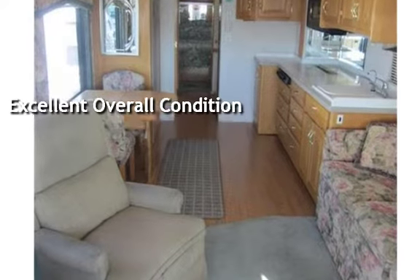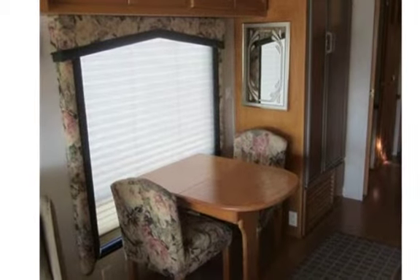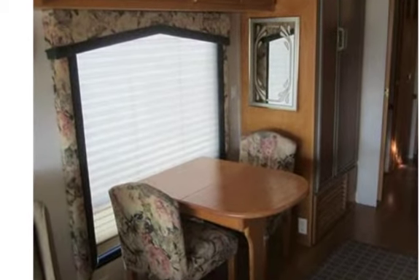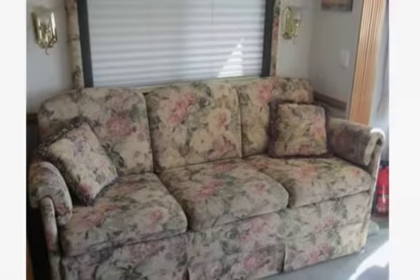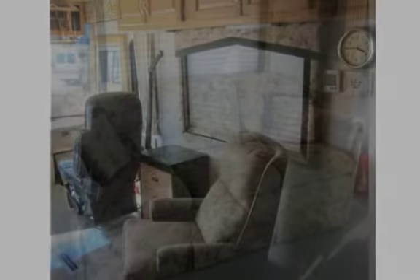Don't let mileage fool you — this diesel pusher from Newmar is so well kept you have to see it. Quality throughout: Spartan chassis with Cummins engine, full air ride, kitchen and living room slide makes for roomy living, queen bed, lots of closets, and an easy chair.